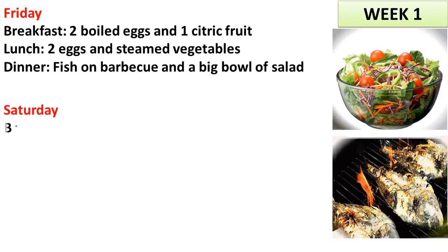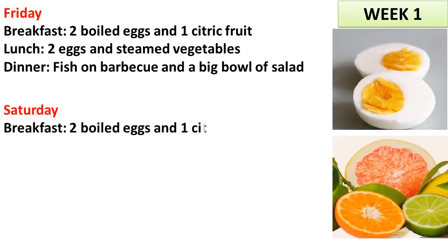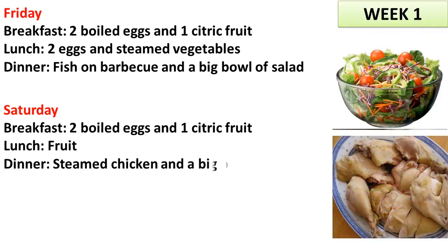Saturday. Breakfast: 2 boiled eggs and 1 citric fruit. Lunch: fruit. Dinner: steamed chicken and a big bowl of salad.